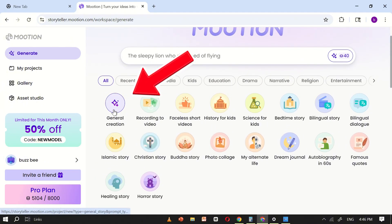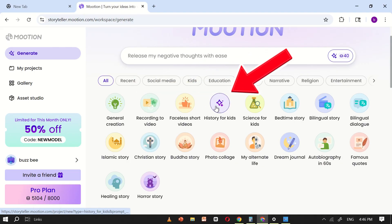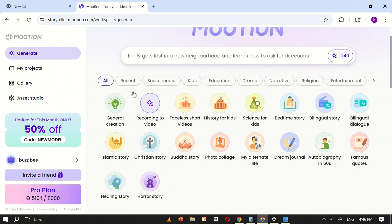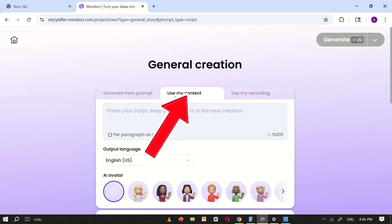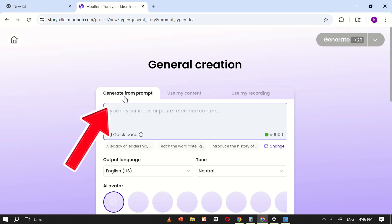These include general creation, recording to video, faceless short videos, history for kids, bedtime stories, and many more. For this tutorial, I don't have a specific topic in mind, so I'll begin with general creation. After clicking on it, you'll be directed to a clean interface with three options: create from prompt, use my content, and use my recording. I'll choose create from prompt.